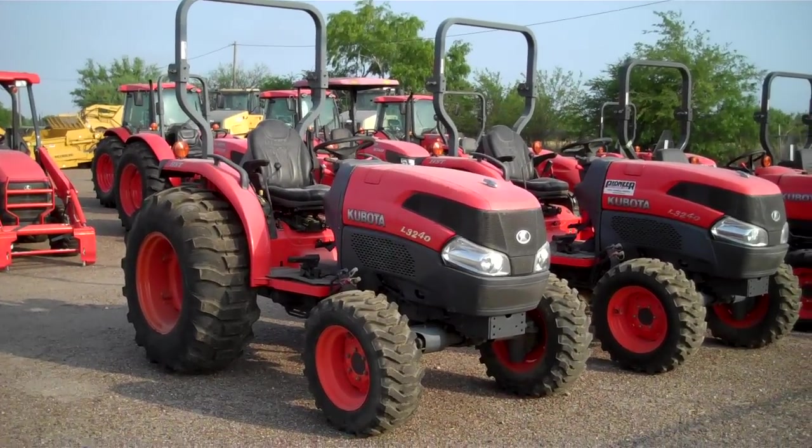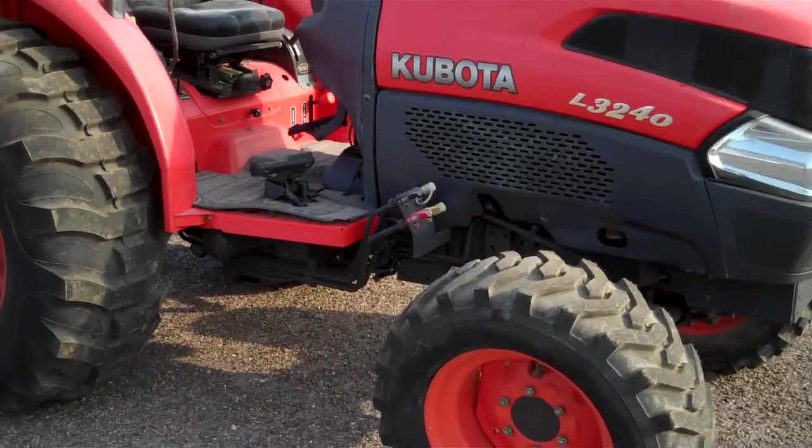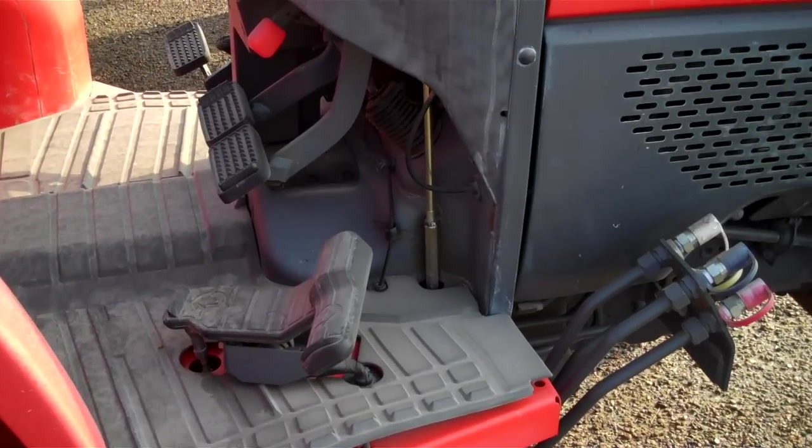This unit is priced to sell. This unit still comes with the full warranty, has not had an owner, it is still considered new.